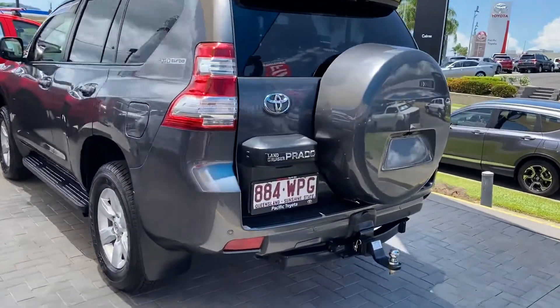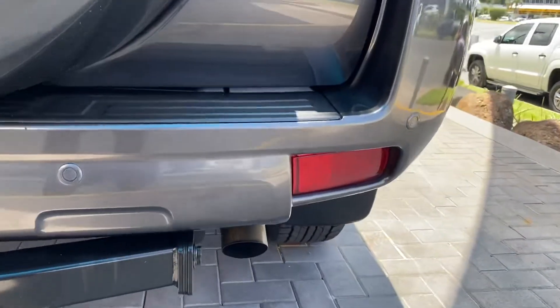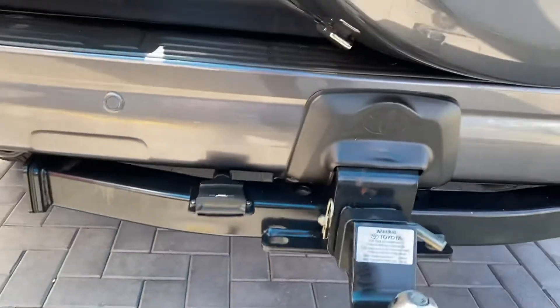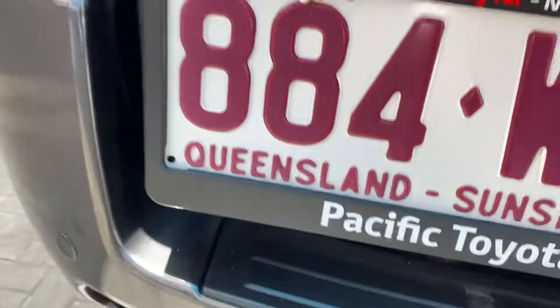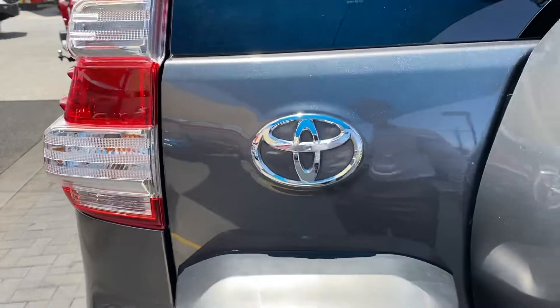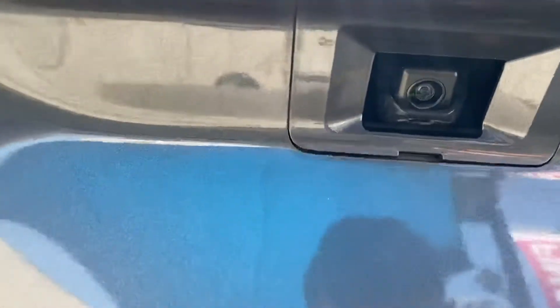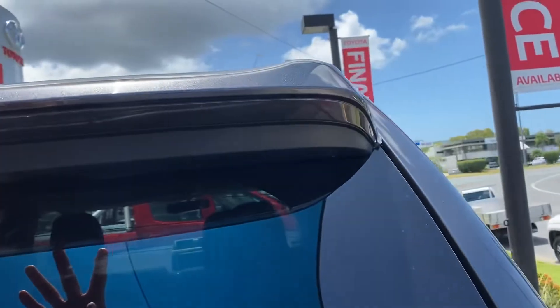Working your way around to the rear, you've got your reverse sensors on the back. You've got the genuine Toyota alloy, and the tow bar with your 7-flat. There's just a bit of a mark there — nothing too major. Spare tire on the back as well. You've also got your reverse camera just there, nice big brake lights, and a spoiler on the back.